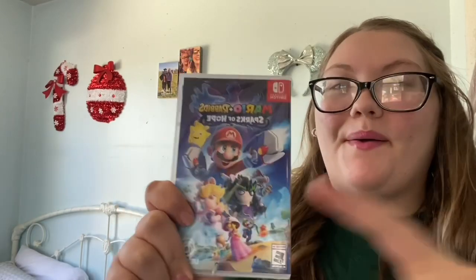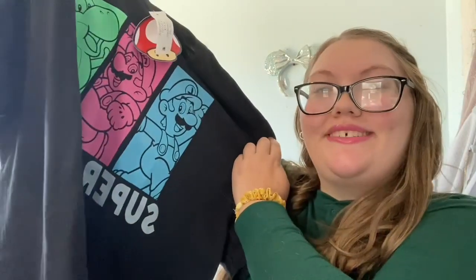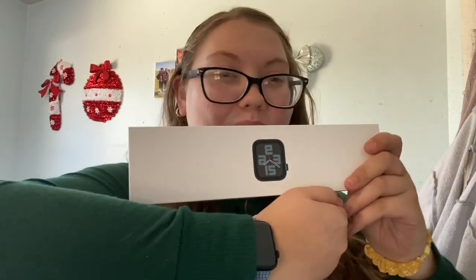I got this from my mom. Look at it. If you couldn't tell by now, I really, really like Mario. Actually, Mario's not my favorite character, but, you know, it's Super Mario. Anyway, last but not least, from my mother, I got an Apple Watch.